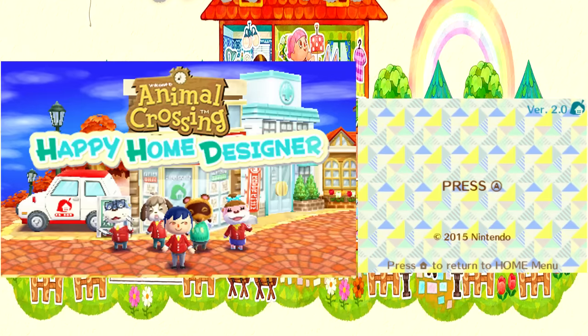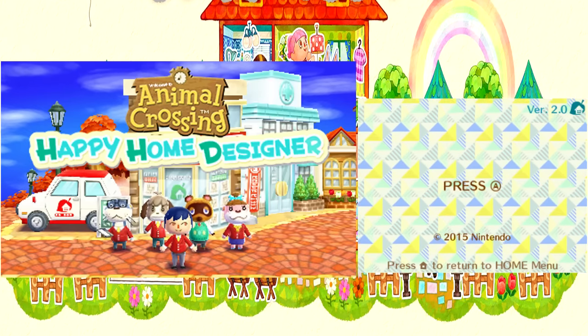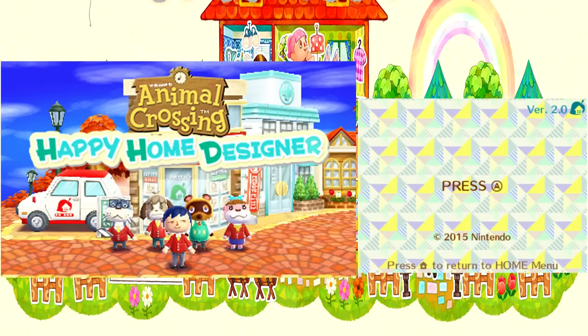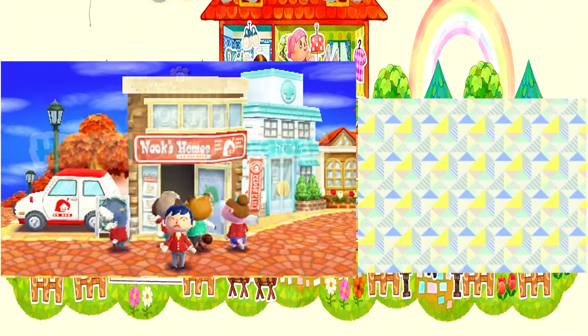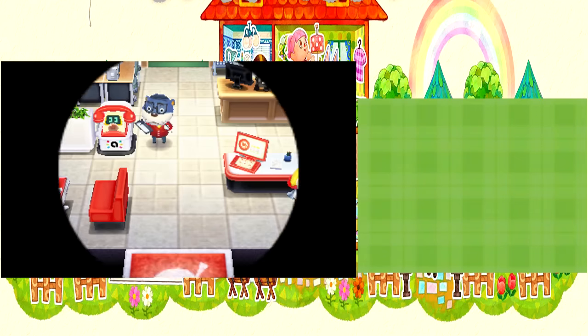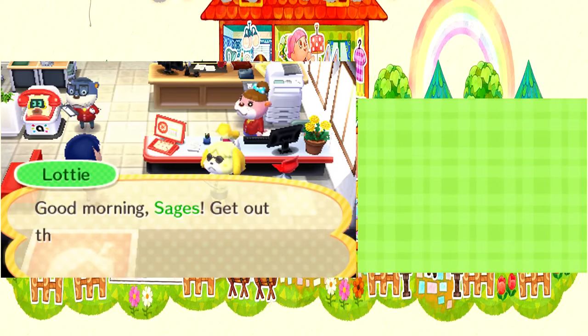Hi friends, and welcome back to Happy Home Designer with Kish. This isn't Yo-Kai Watch — Yo-Kai Watch is also going up today. I thought we only did two episodes. No, we did three, where we got snartled to hell. Oh my god, got snartled?